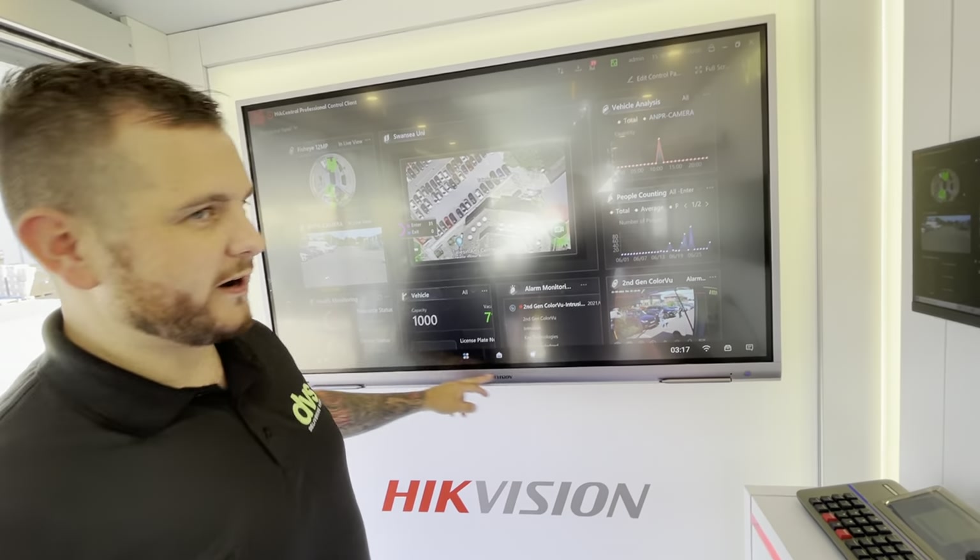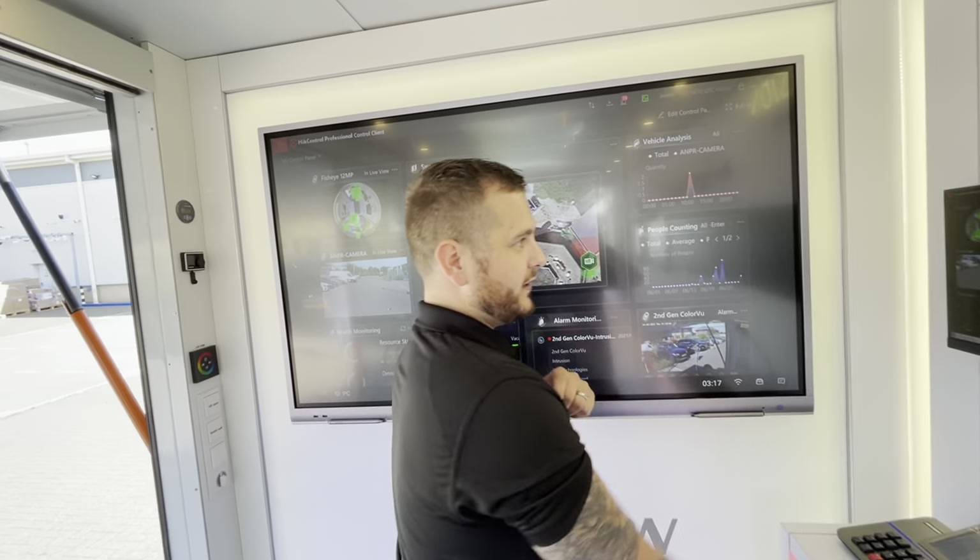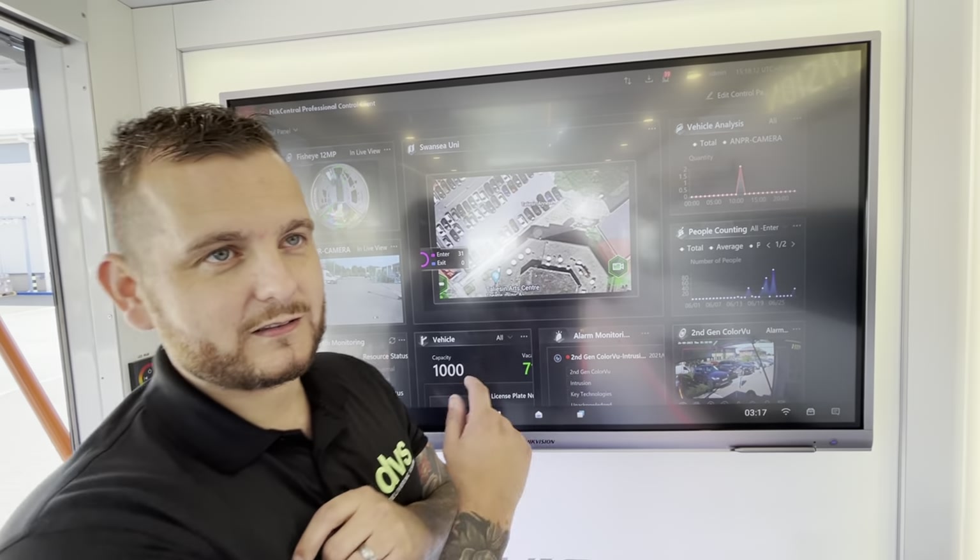Is that the touch screen display? This is the new HikeVision interactive display - 4K interactive display. We've also got one inside DVS, it's a very nice, powerful unit.